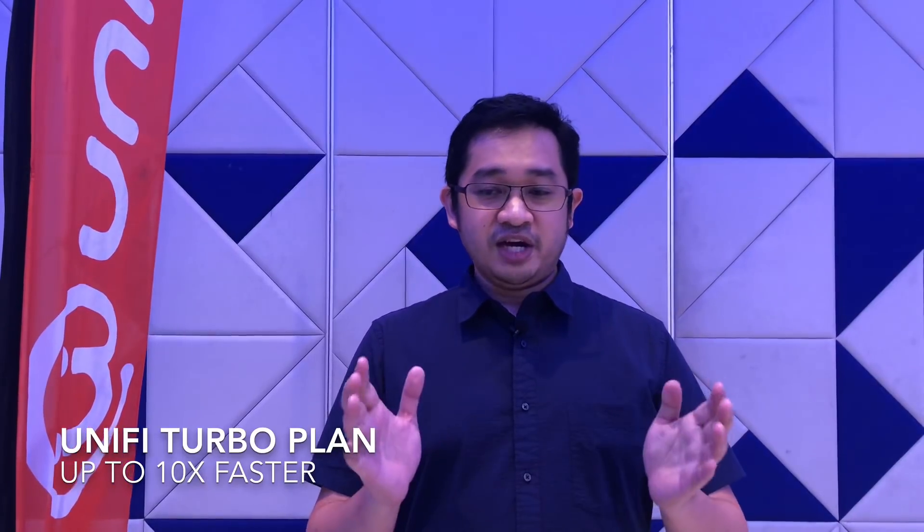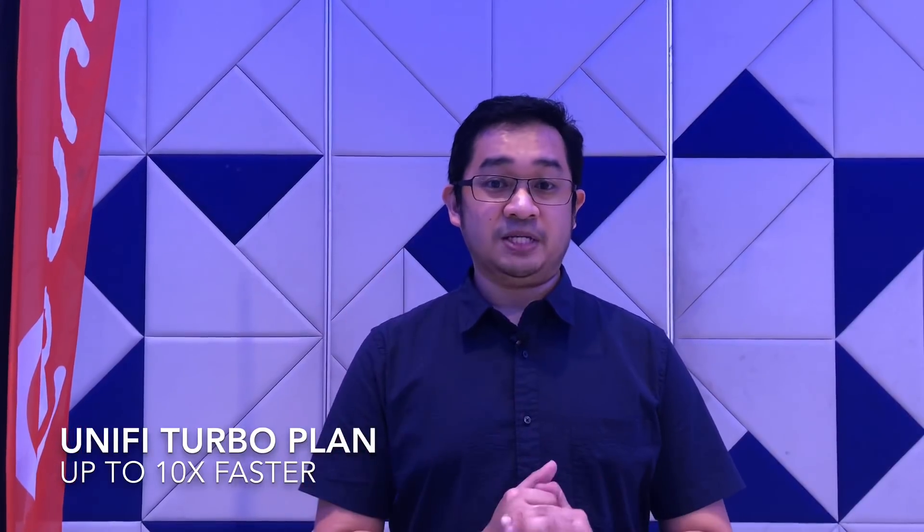Next, you have the UniFi Turbo plans where you can get up to 10 times faster speeds. So if you're on the UniFi 30 megabits plan and below, you're going to get 100 megabits per second. If you're on 30, you get 300, and if you're on 50, you get 500, and if you're on the 100 megabits per second plan, you're going to be bumped up to 800 megabits per second. As usual, there's no quota and there's no contract if you don't need any new equipment.